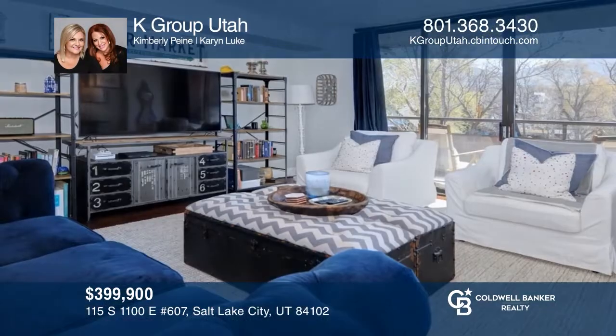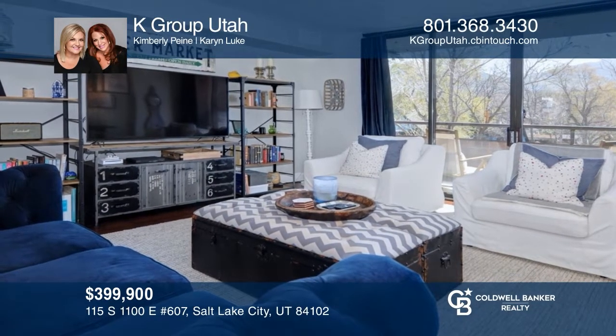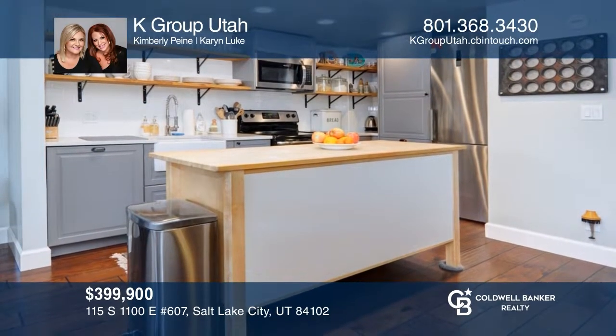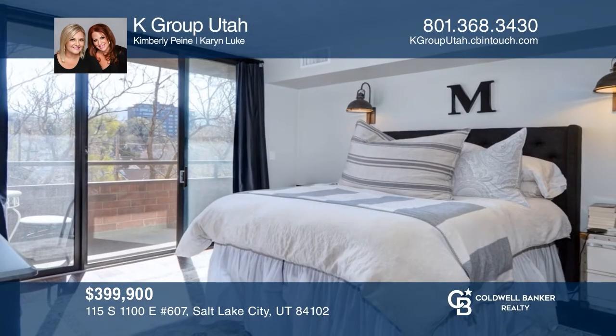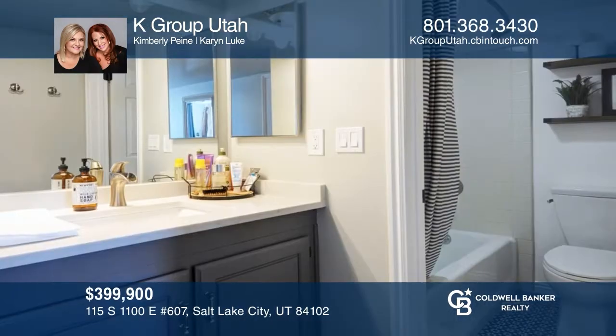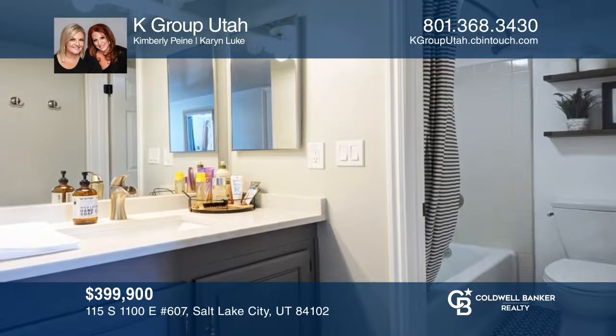Tucked in the heart of downtown Salt Lake City, you'll find this charming turnkey condo. It's charmingly remodeled and features a beautiful bright open kitchen and main living space. Located near the U of U, amazing shops, restaurants, theaters, and close freeway access to the ski resorts and Park City. See it today with K-Group Utah.